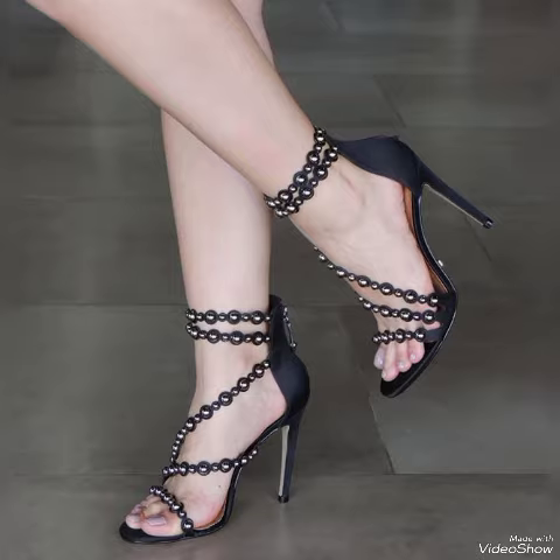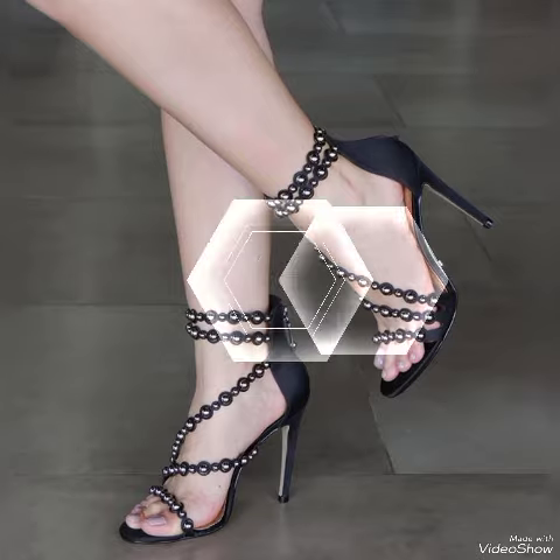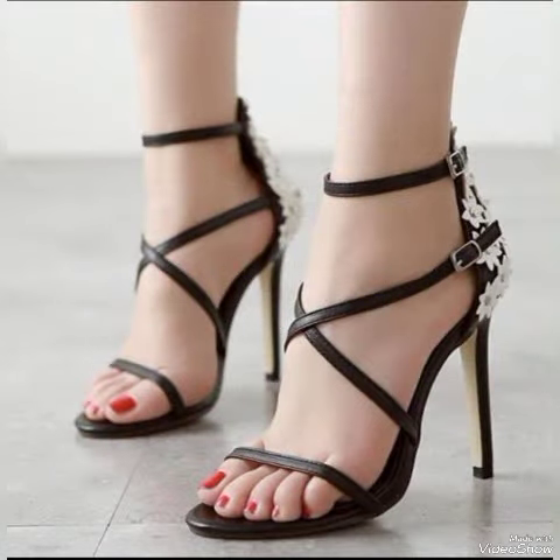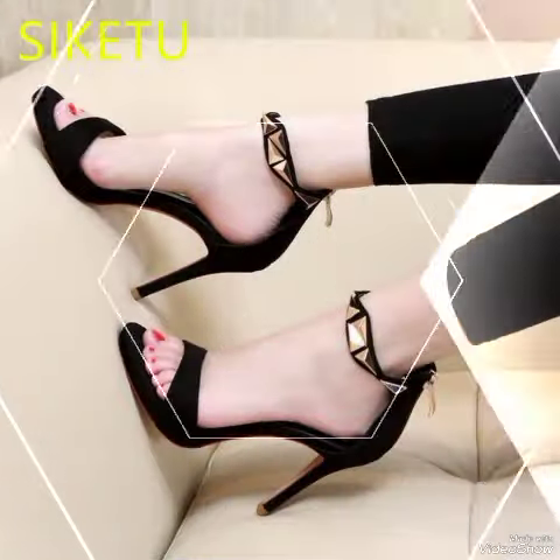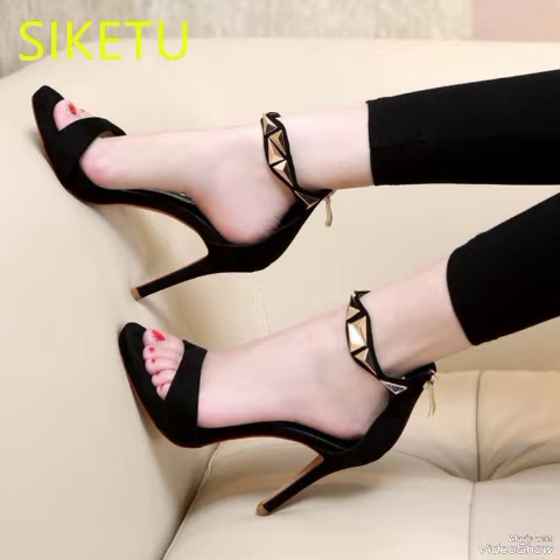These sandals can be worn at different places and different parties — for example, standing parties, evening parties, and marriage parties. So dear viewers, I suggest you to watch this video till the end for more designs and more ideas.